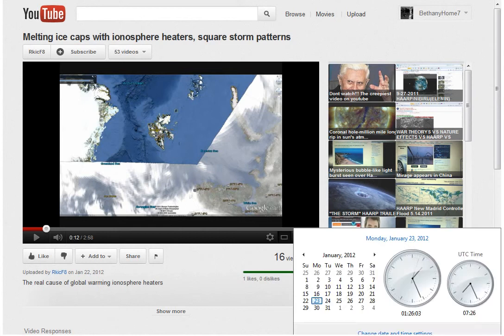Hello, it is Monday, January 23rd, 2012 at 1:26 a.m. Central Standard Time, and someone called RKICF8 did a video in response to one of my videos called 'Melting Ice Caps with Ionosphere Heaters Square Storm Patterns,' and in it he talks about or shows these rings up by the North Pole that are coming down into the cloud area.